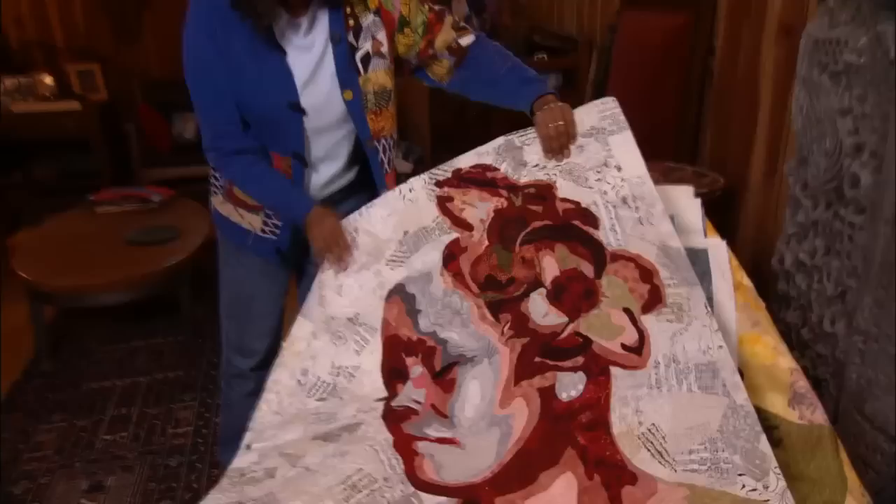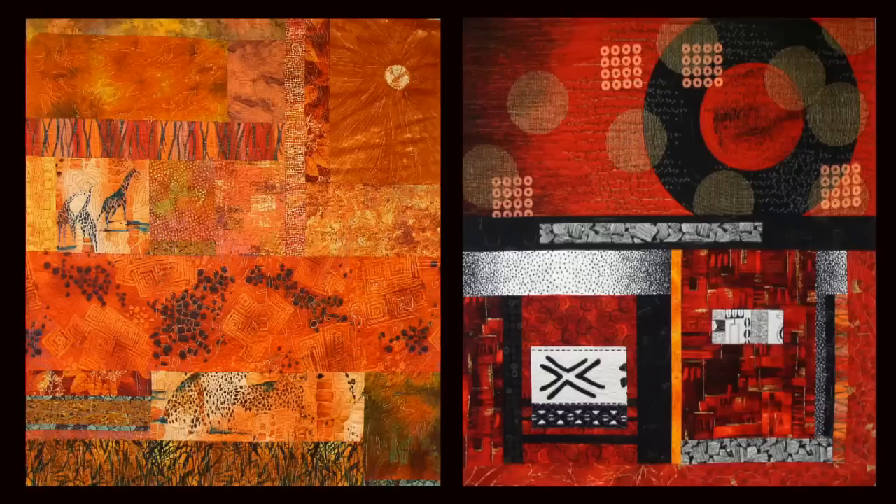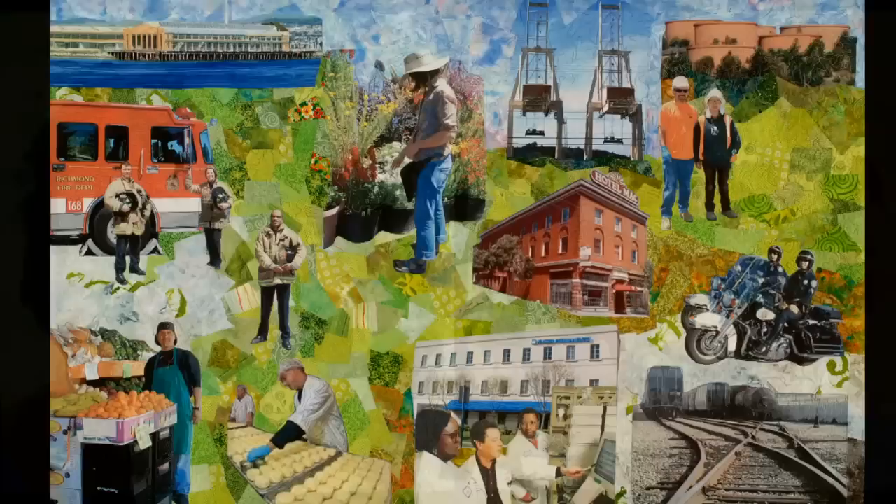This is my jazz quilt about artist Dee Dee Bridgewater. I call this one 'Sisters.' This I call 'Petroleum World.' Over the past two decades, Marion has used an incredible range of mixed media to create not just narrative quilts, but also abstract wall hangings, larger-than-life portraits, and grand-scale public art commissions.